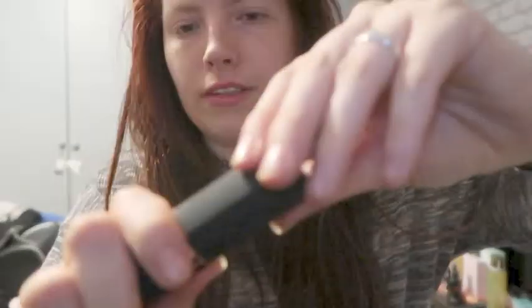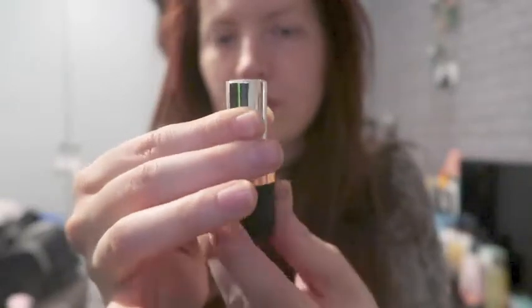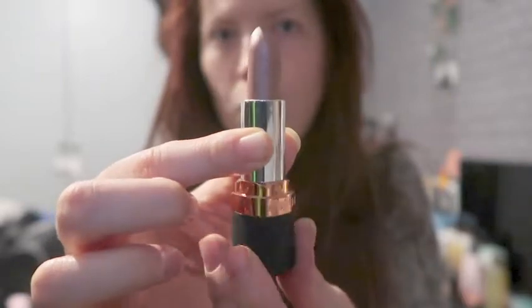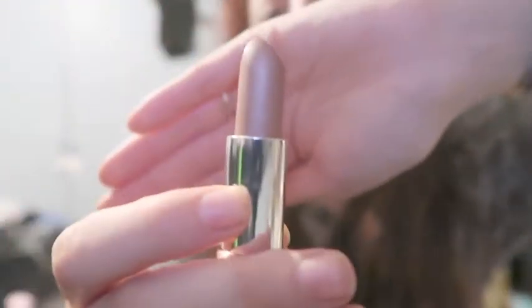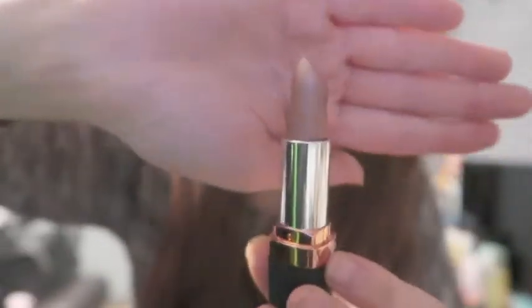Let's open it. Now I haven't seen this before, so this is my first time seeing it. It comes off like that — you just twist it. Actually it looks quite nice. I can't really see it on the camera, but it actually looks like a natural colour.